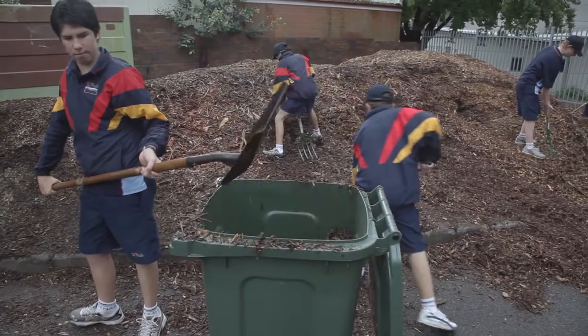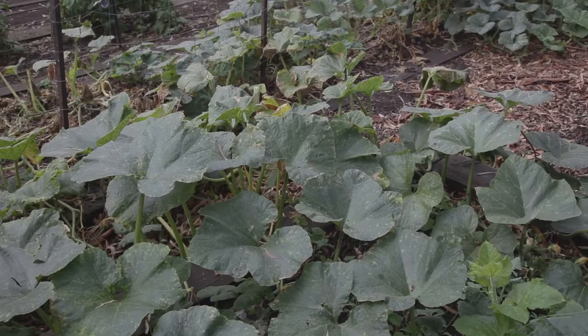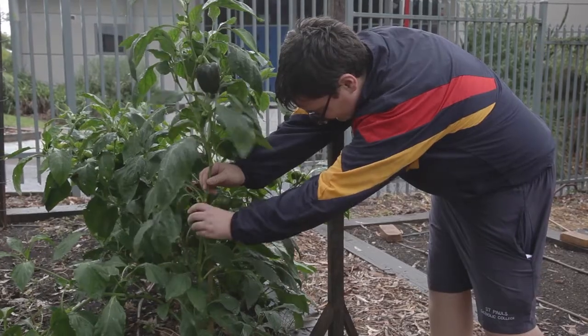Gardening is an elective sport that students choose to do themselves. We'll mulch gardens, weed gardens, and plant vegetables and herbs in the veggie patches. It's rewarding because we get to do it ourselves and we have the produce at the end.